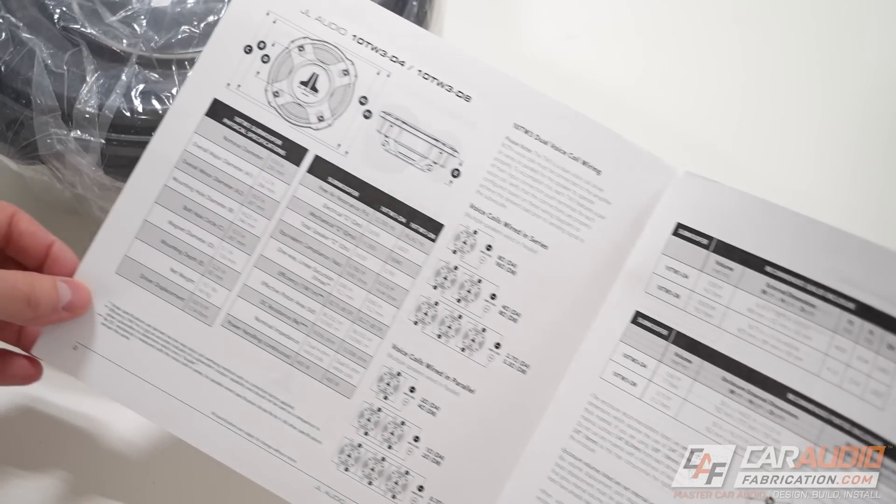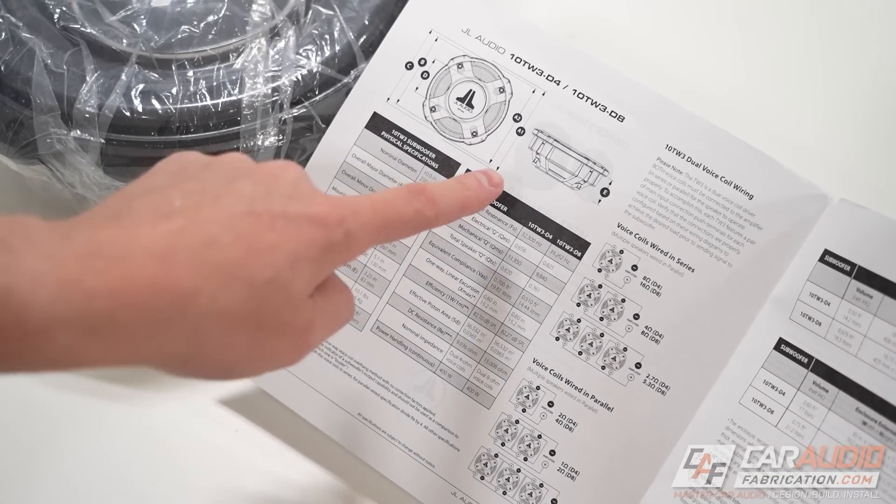Right up front, a disclaimer. This video is not meant to call anybody out or talk poorly about any car audio company. These are just some simple ideas that, in my opinion, will make life a lot easier for us car audio enthusiasts. And remember, we are a community, so I want to hear your input too.